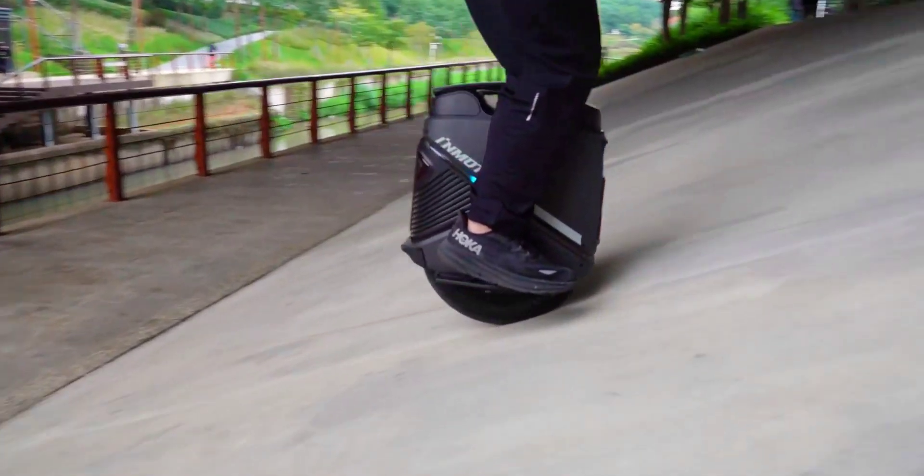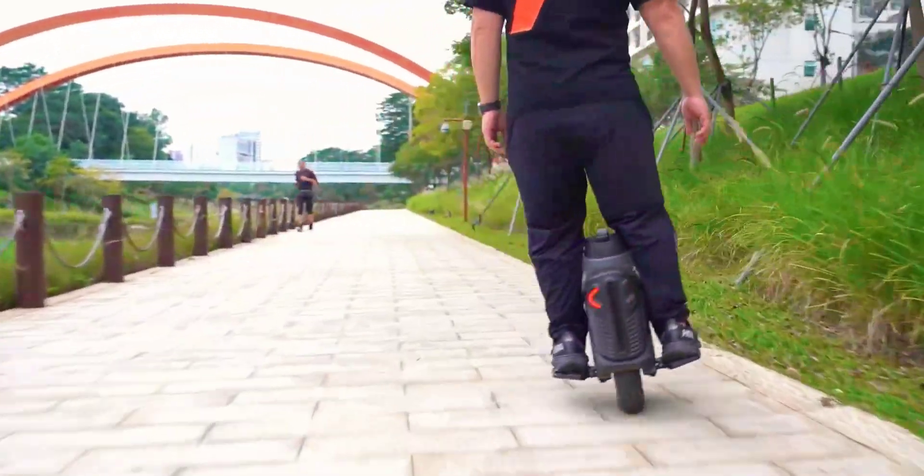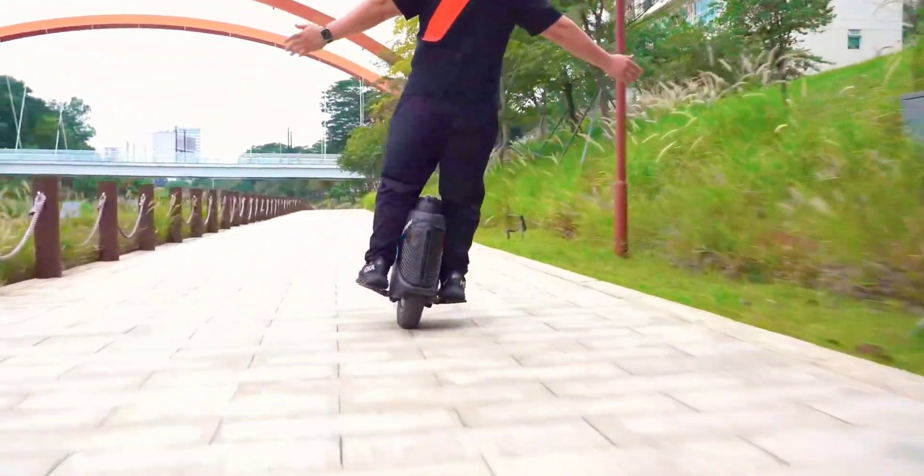There's a built-in trolley handle for rolling the euni along between rides. InMotion's CEO Wang Yu said that this is a major step toward making electric unicycles a mainstream mode of transportation.